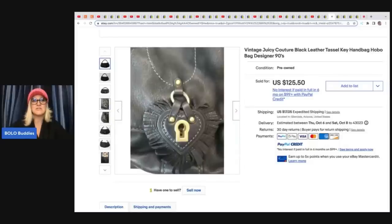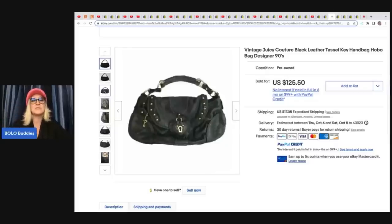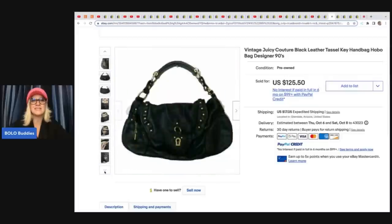I used to have a Juicy Couture bag very similar to this — it was like the softest leather and I loved it. It was a long time ago. It's definitely vintage. I think I still have it. I think my sister bought it for me.